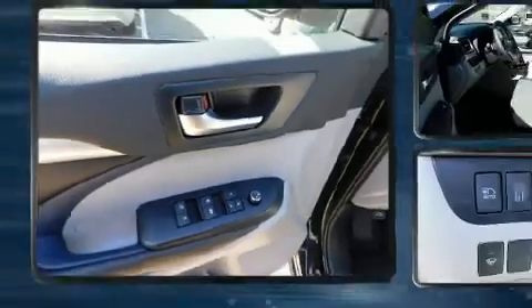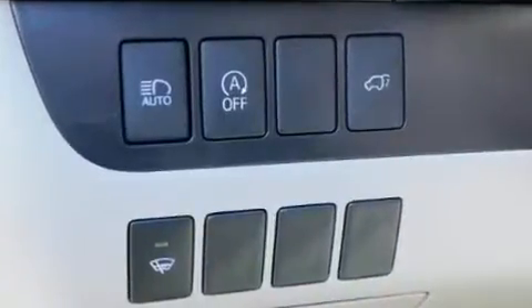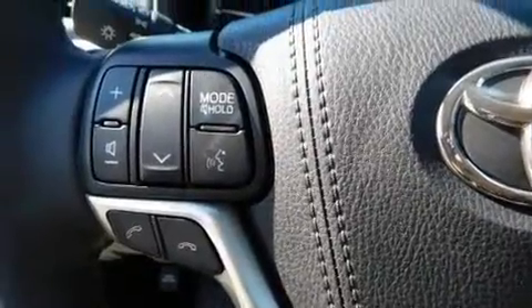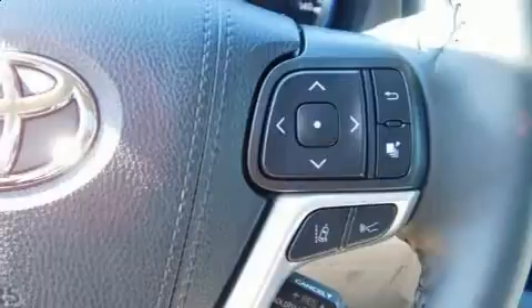Toyota also prioritized safety and security by including dual front impact airbags with occupant sensing, front and side impact airbags, traction control, brake assist, a panic alarm, and four-wheel disc brakes with ABS.